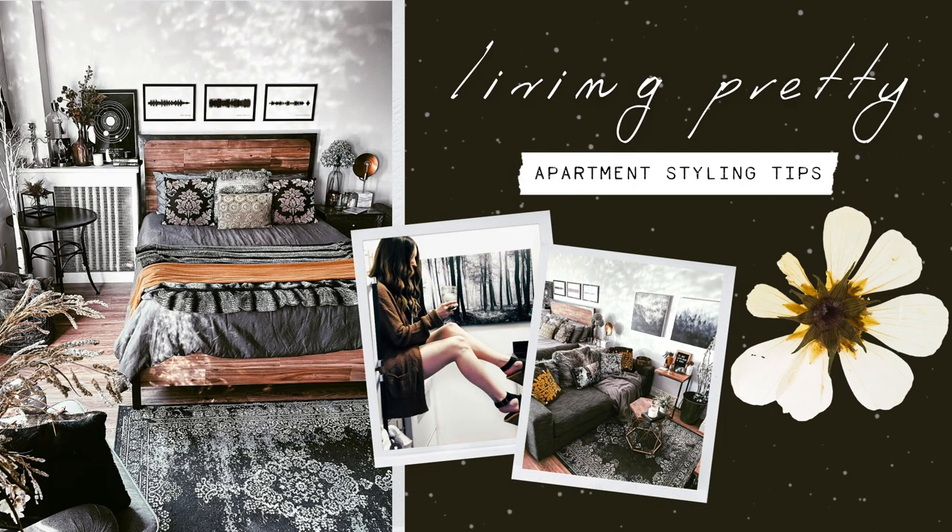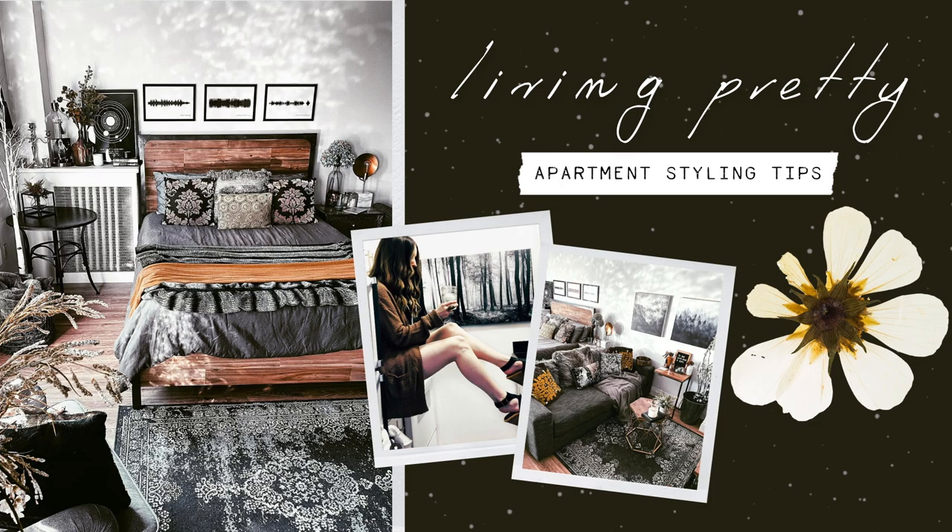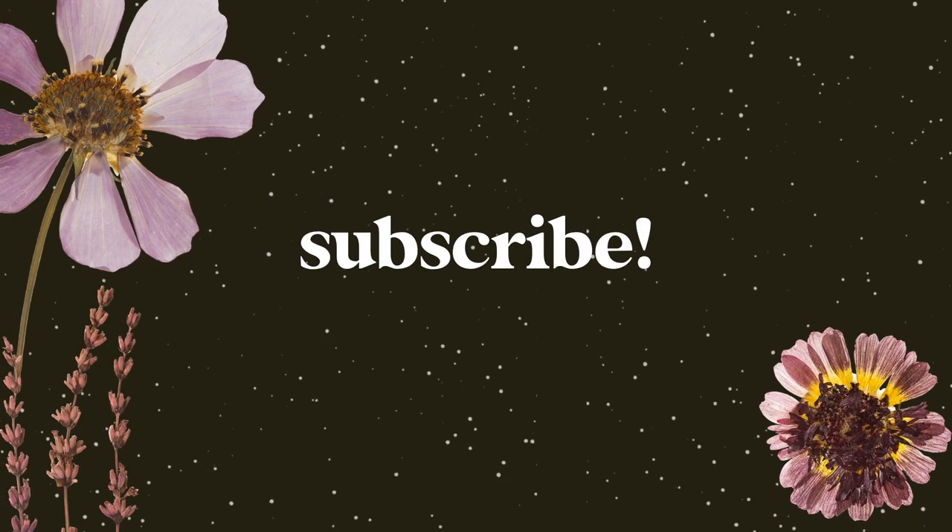And if you're new to my channel, my name is Steffi and I'm the creator of the style blog Moda Misfit. And you're watching Living Pretty, the place for apartment styling tips and small space decor inspiration. So if you're into that kind of thing, be sure to subscribe and hit the bell to be notified when a new episode goes up every week.